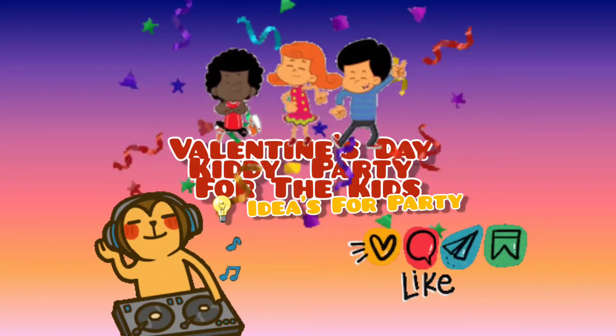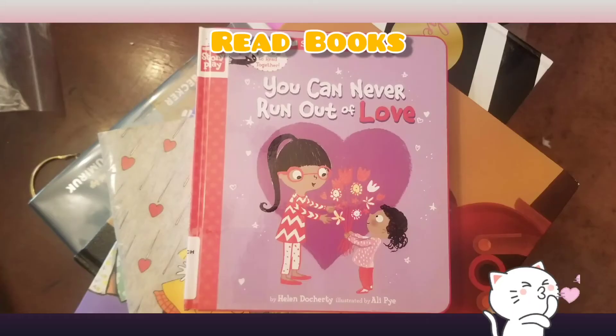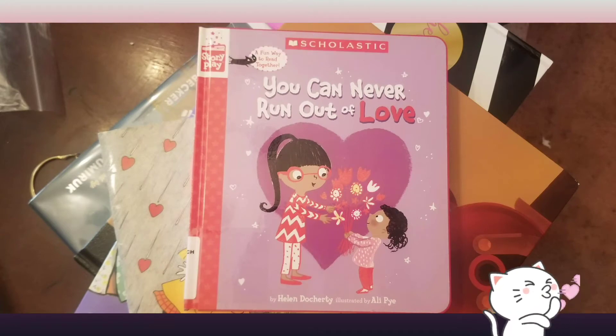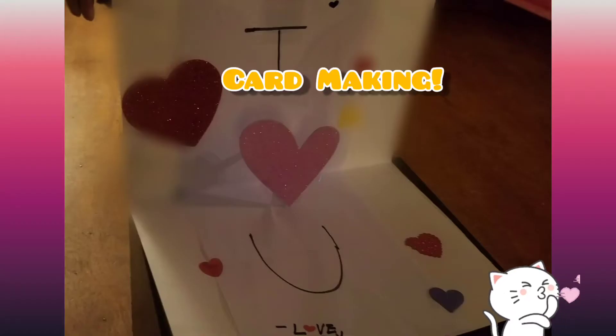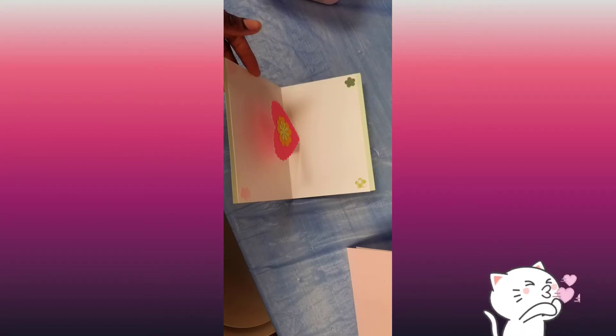Valentine's Day Kitty Party for the kids — don't forget to like, share, and subscribe. It's Elise's Life Journey. So ideas: you can read a book, maybe two or three Valentine's Day books, and you can make cards — like a pop-up card where you open up the card and the heart or whatever just pops up, and that is fun for the kids.